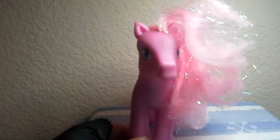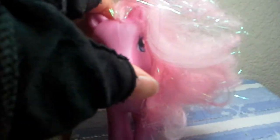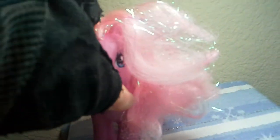So, here's one of them. I have to do some fixing on her hair. I'm going to show you the other one now.